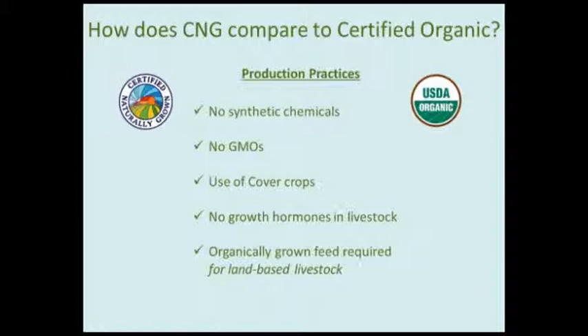A lot of folks want to know how CNG is different from organic. The similarities are that CNG farmers don't use synthetic chemicals or GMOs, they rely on cover crops to improve their soil and manage weeds, there are no growth hormones in livestock, and organically grown feed is required for land-based livestock. With aquaponics it's a little different because there's almost no certified organic fish feed available, so we certify the produce of those operations but don't currently offer certification for the fish due to the lack of qualifying feed.